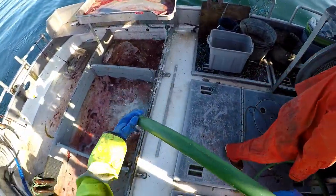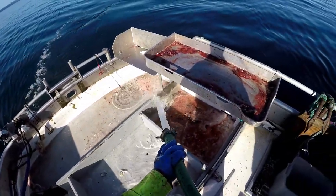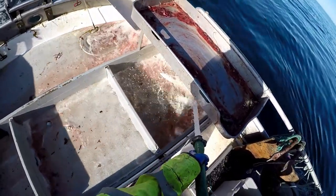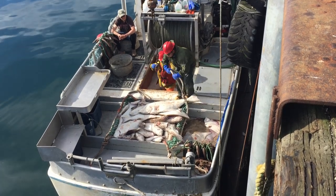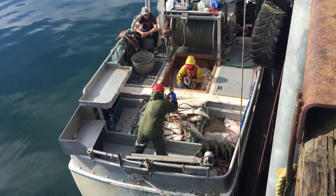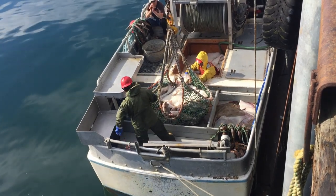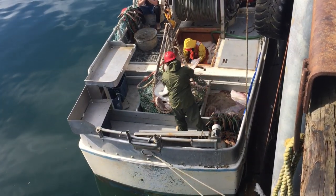Then we clean up the deck and get ready to haul the next set. Now we're getting offloaded at the processor. After we finish the offload, we go and clean up the boat, get fuel, and get all ready for the next trip.